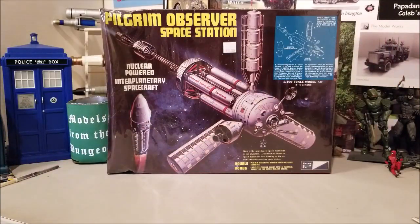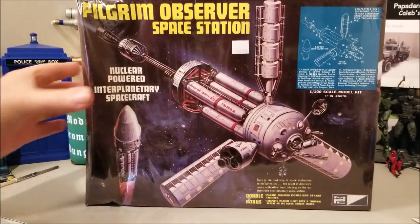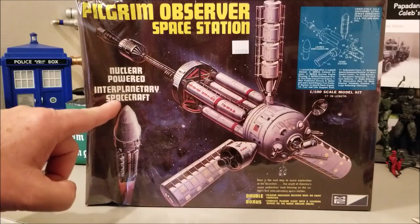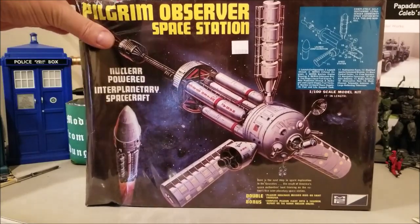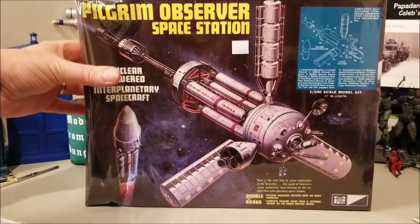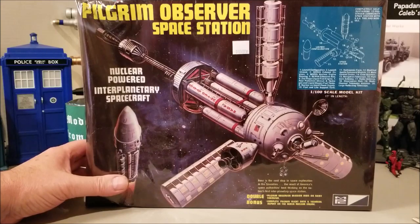And last but not least is the Pilgrim Observer Space Station by MPC. It's another kit from my childhood, so I decided I was gonna grab that too while I was out. It's a nuclear-powered interplanetary spacecraft. The box is a little beat, but it should be okay, and I got a pretty decent price on it. In just a second, I'll show you some of the other things I picked up.